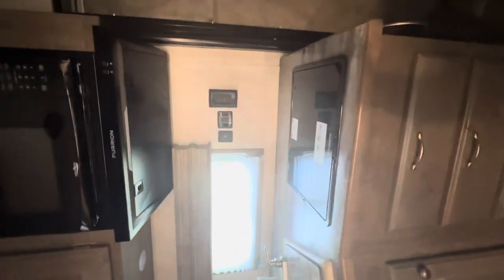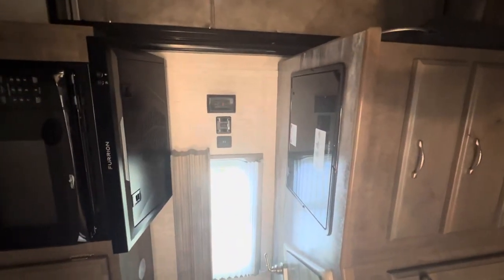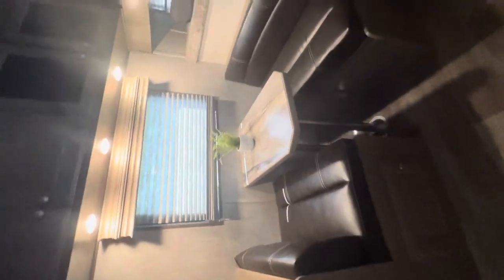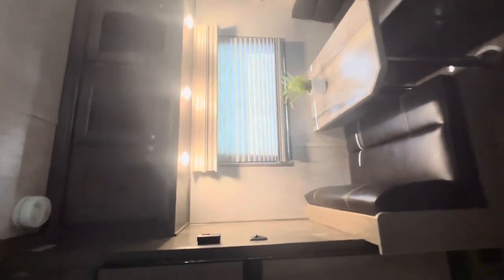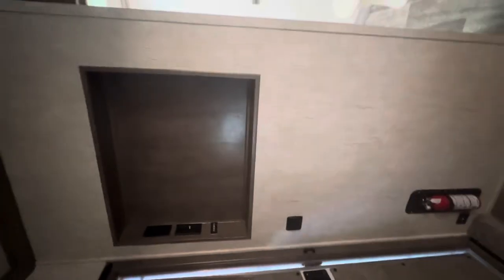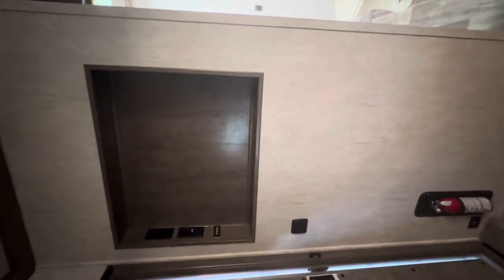Kitchen area has plenty of cabinets and drawers. Dual burner cooktop. Microwave. Sink. And then your sofa. You've got a large fridge, and this is already set up and wired for a TV that you can add.